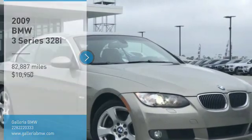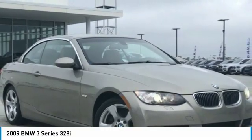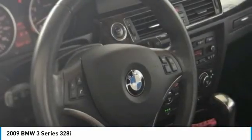Stop by and take a look at the 2009 3 Series — proof that all good things come in threes.